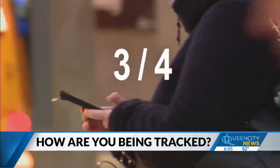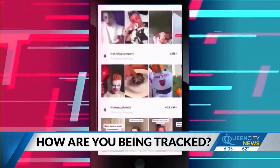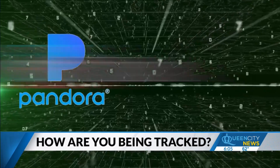The study found three quarters of the world's most popular apps are requesting more of our information than is needed for the app to function properly. It highlights two apps that it considers to be the most intrusive: Pandora, a music and podcast app, and TikTok.